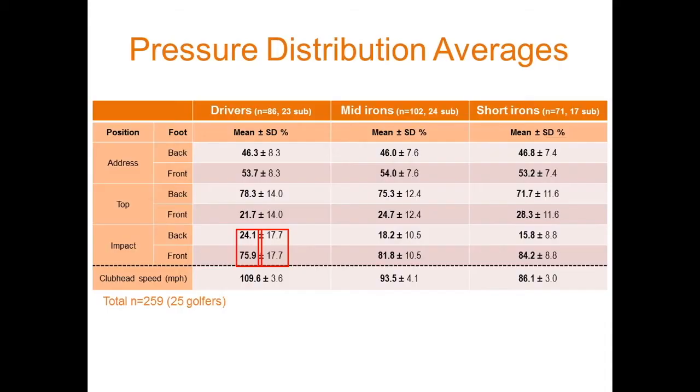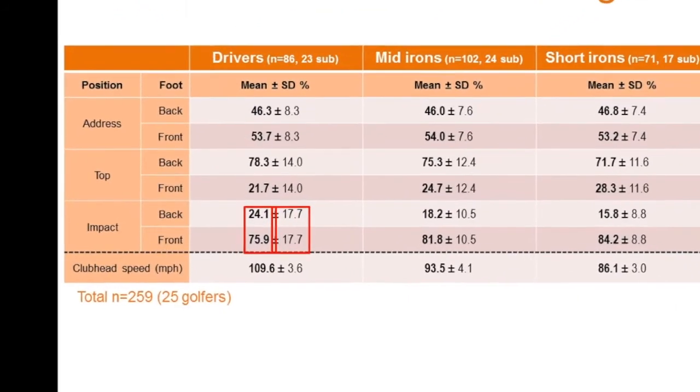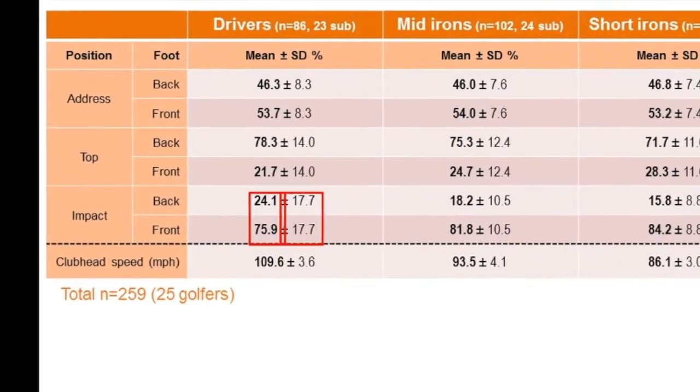Basically what this chart is telling you is with a driver at impact, the average PGA Tour player has 75.9% of their pressure on their front foot and 24% on their back foot, which makes sense. At impact, you want to have more pressure forward than backwards. I've heard 80-20, I've heard a whole bunch of different numbers. This is telling us with a driver, it's 75.9 and 24.1 on average.